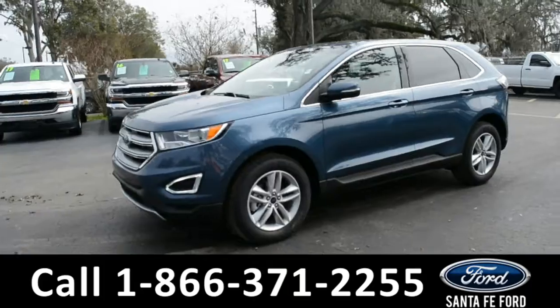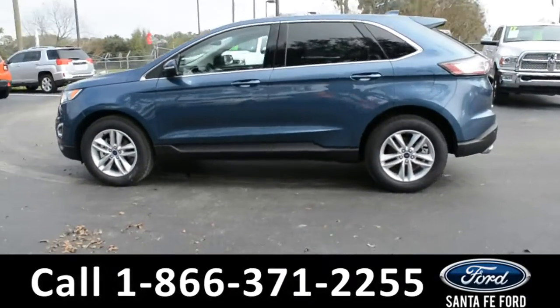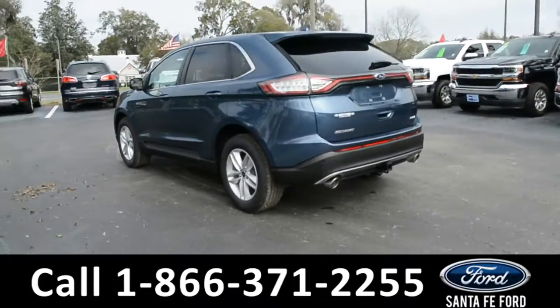This 2018 Ford Edge has fog lights, alloy wheels, a remote keyless entry with solar tinted windows, keypad door lock, and a spoiler.